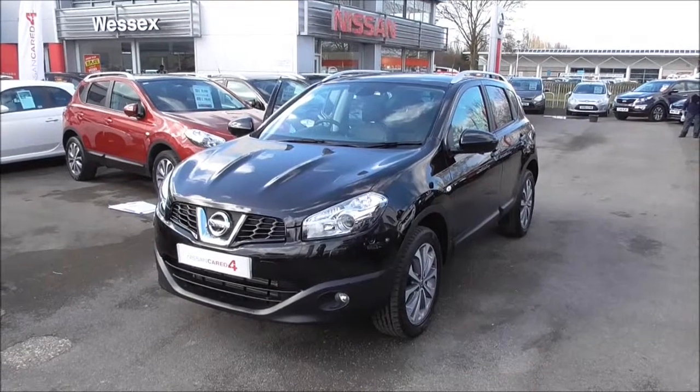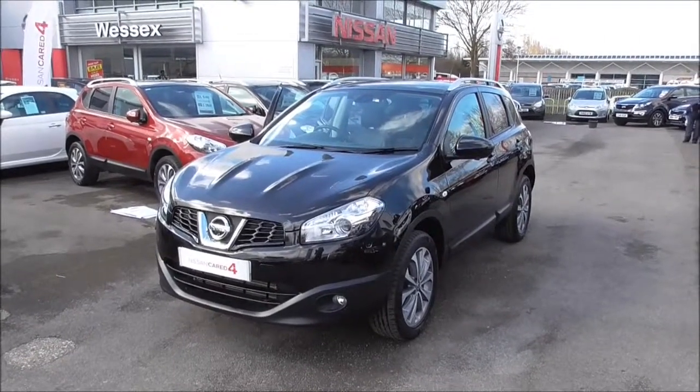Hello and welcome to Wessex Garages in Gloucester. Today I'm here to show you around the Nissan Qashqai Tekna IS DCIS.